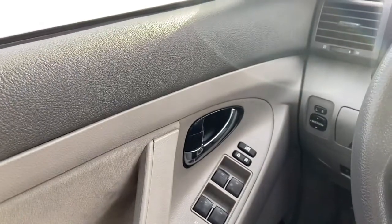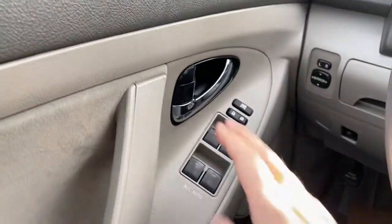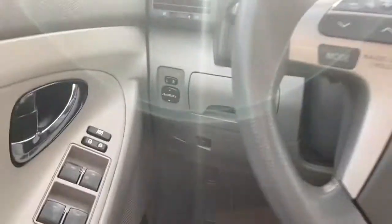Sitting inside the Camry here, we're going to do a quick run through of some of the features as well as go over the interior layout. Starting on the door panel you have your door latch with your power windows as well as your power locks. You have your power mirrors to the left-hand side of the steering wheel.